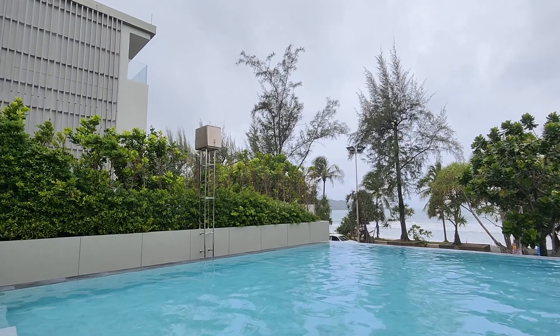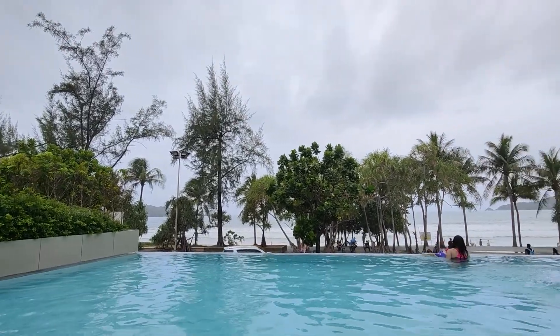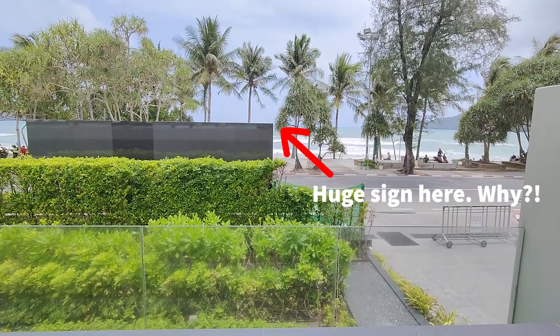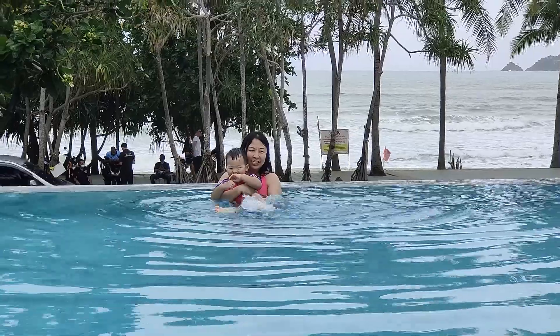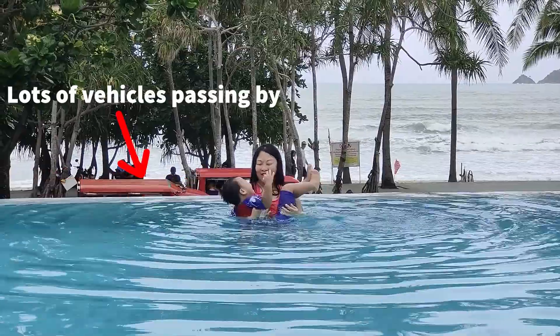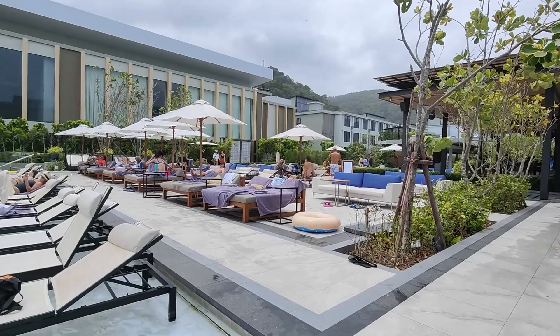Now this may come as some surprise, but the pool at Four Points by Sheraton is actually not as good as the one at Kasia Phuket. The hotel has an infinity pool overlooking the beach and the ocean, but the view is partially obscured by a huge sign that really shouldn't be there. Additionally, the infinity pool overlooks a busy road — ideally you want nothing in between the pool and the view — so not too great in terms of the view. The pool itself is pretty decent though.